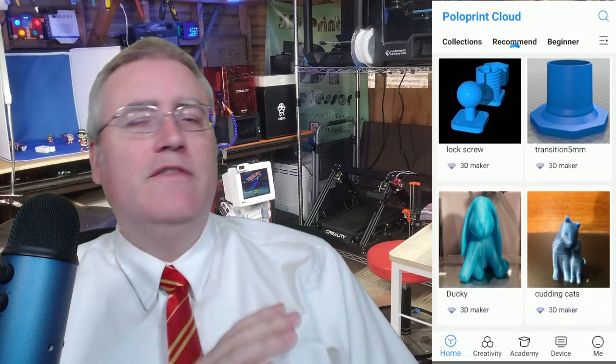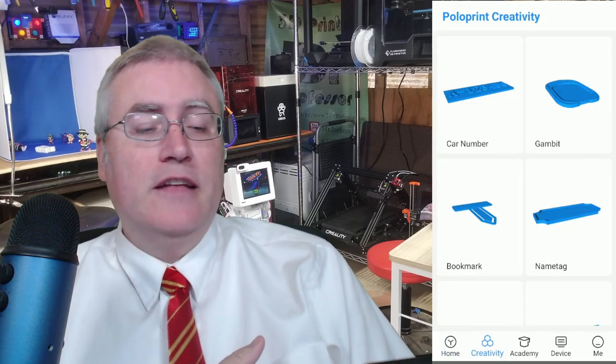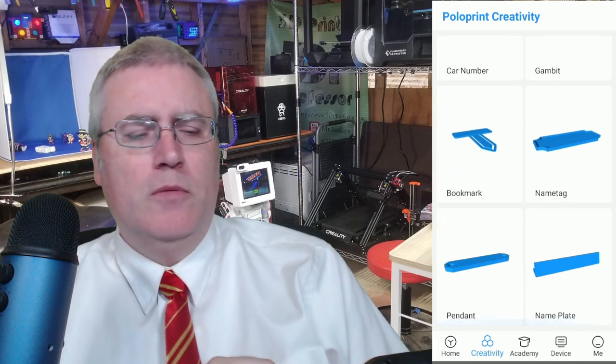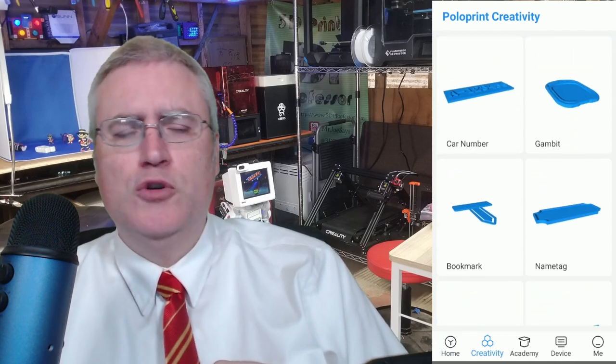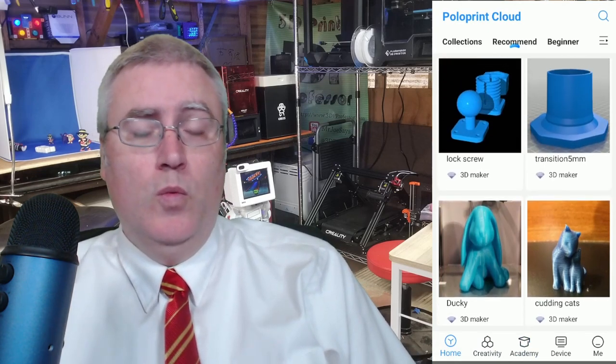The first app I want to look at is called Polo Print Cloud. It's a very interesting one — it has a library of models you can choose from, some customizable objects you can add your name to, and some teaching and tutorial tools. I've confirmed it does in fact work, so what's wrong with it?